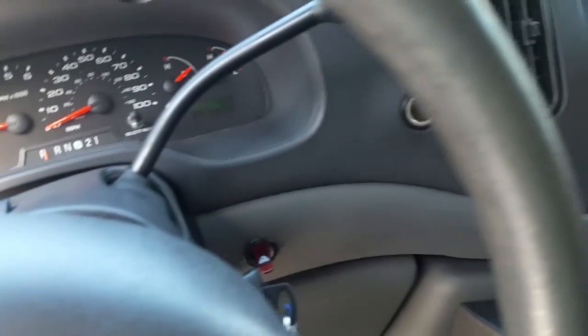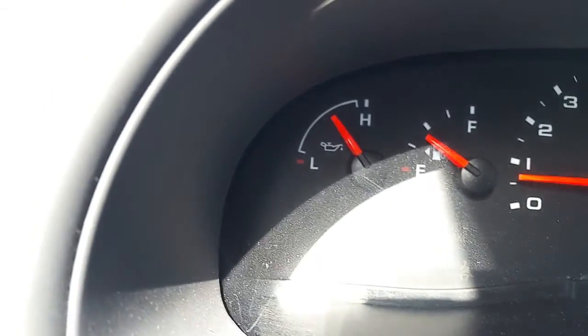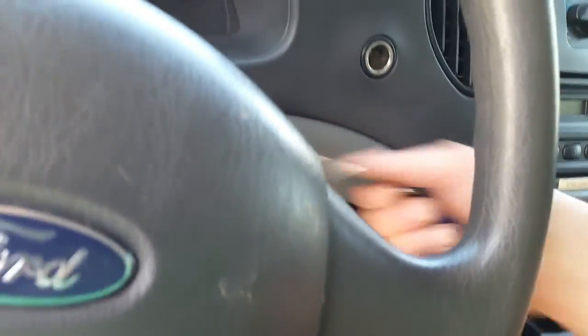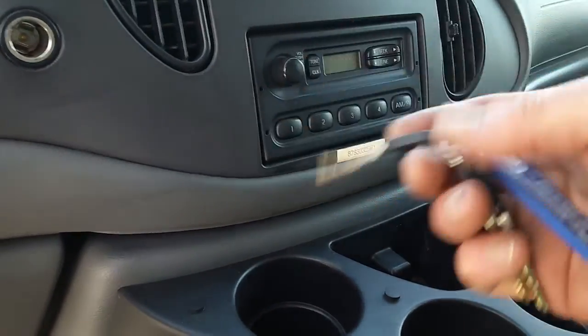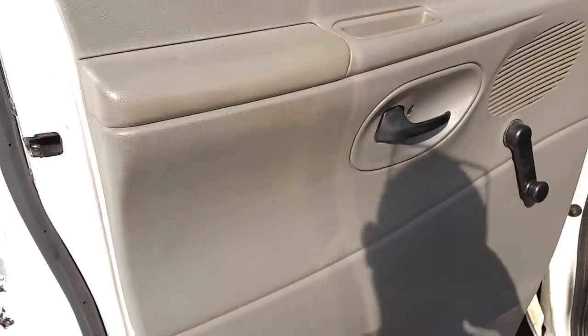The heat works phenomenally in this, as does the AC. At idle it's got some good plug-ins. Great cup holders. The passenger seat is really nice and it's got storage down below as well. It comes with multiple keys — the best one works best in the ignition. The door panels are beautiful on it.